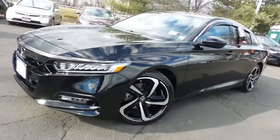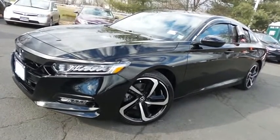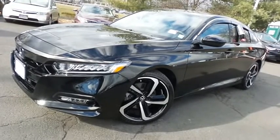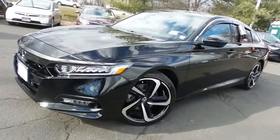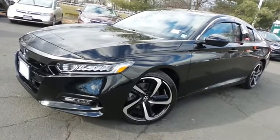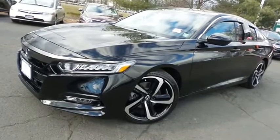Come down to Honda of Nanuet today and test drive this stunning, like-new 2020 certified pre-owned Honda Accord Sport with Bluetooth, reverse camera, 19-inch alloy wheels, Honda Sensing Collision Prevention, keyless push-button engine start, and only 3,000 miles.